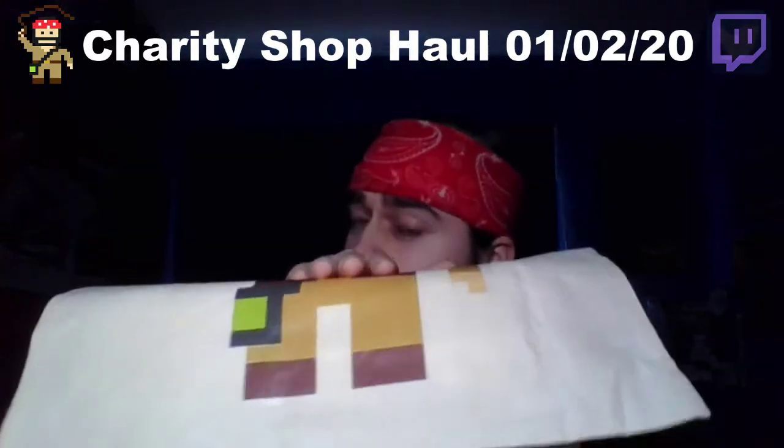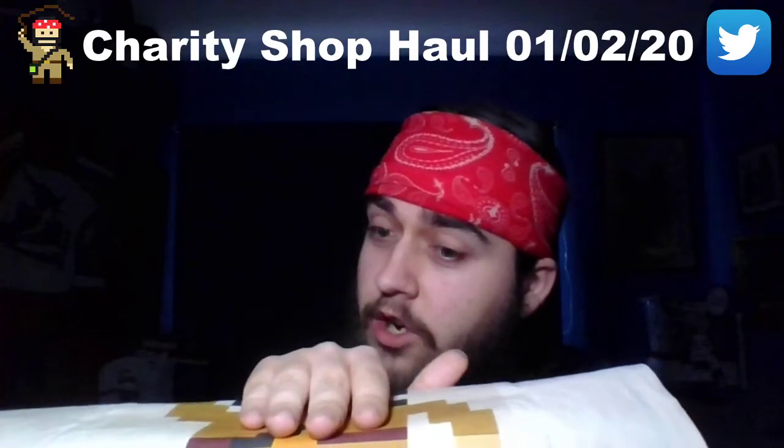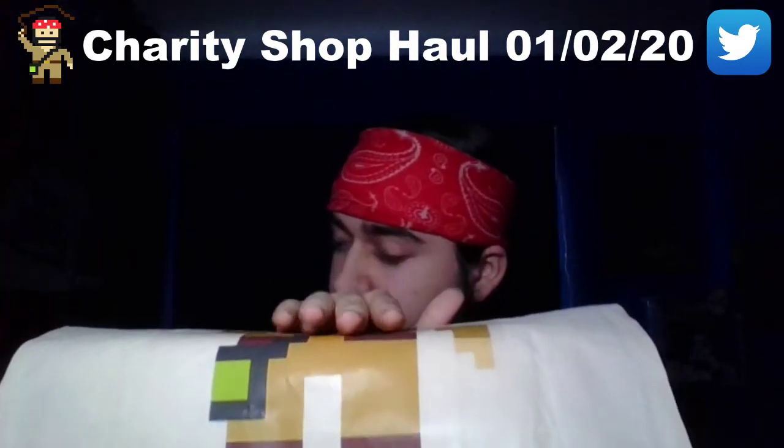Are you ready? Are you sure you're ready? You're sure you're ready to see it? The only find for this week was... a mug. Let me repeat that. A mug.